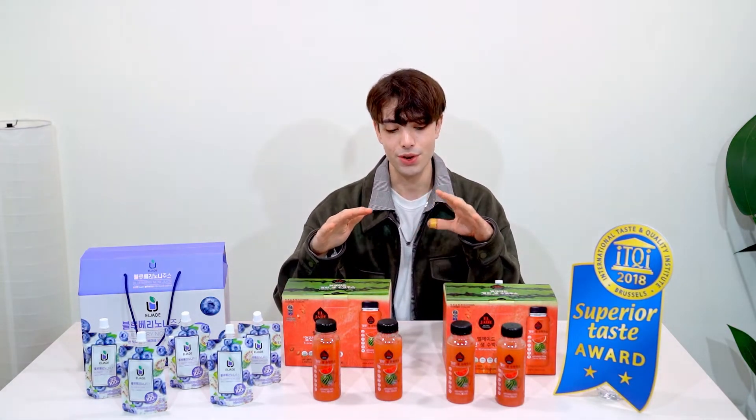Hello, my name is Evance and today I will introduce you to a new brand called El Jade. I really like this brand because they are focusing on premium juice, and personally I really like juice.